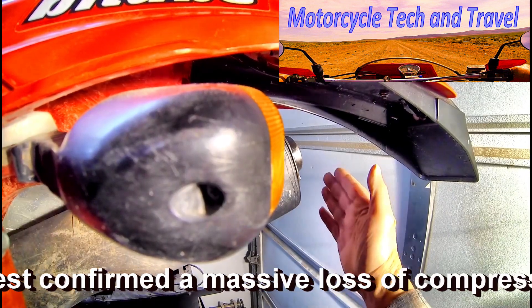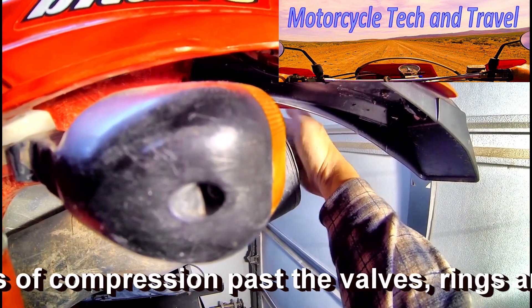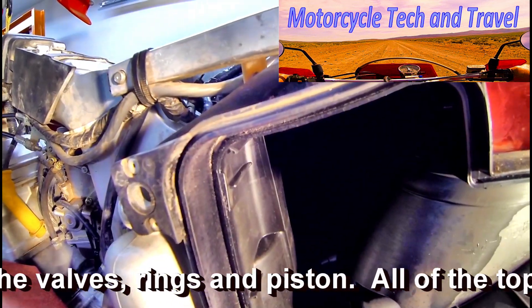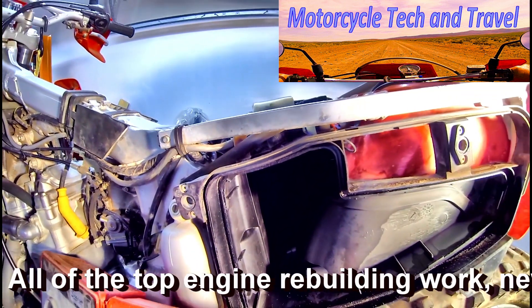Here's conclusive evidence that the exhaust valves are leaking. The intakes are leaking as well — when I cap off the exhaust, that leaking air comes out the intake. This means both the intake and the exhaust valves are leaking on this engine.